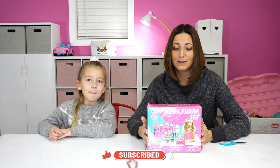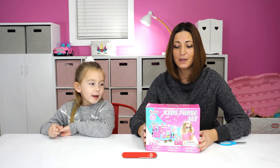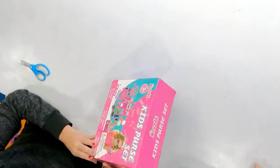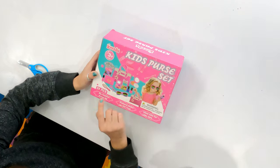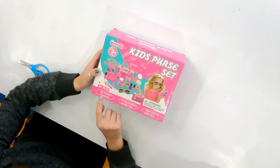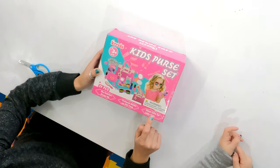We want to thank Las Cola for sending this to us, and we're going to do a video on it. It looks really cool. And it comes with cords. It is a kid's purse set, and it says ages 3 and up, 29 pieces, my fashion purse kit, pretend makeup girls toys, ideal gifts for little girls.